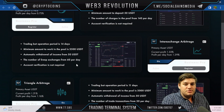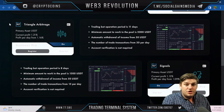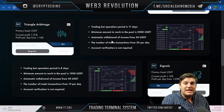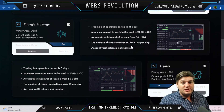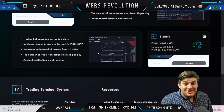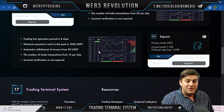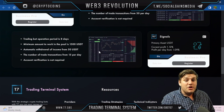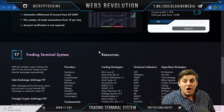The number of trade transactions from 30 per day, account verification not required. For the signals product: trading bot operation period is eight days, minimum amount of work in the pool is 1,500 USDT, automatic withdrawal of income from 50 USDT, the number of trade transactions from 15 per day, account verification not required.